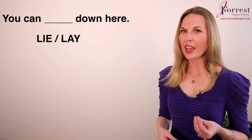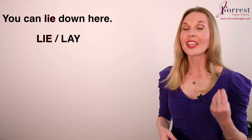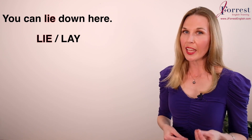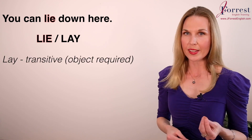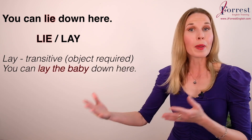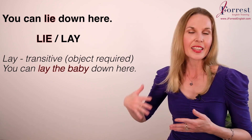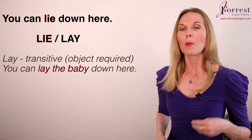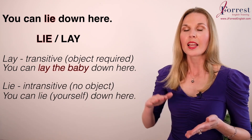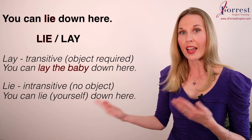Number eleven: You can ___ down here. The answer is 'lie.' Lay and lie have a similar meaning, but 'lay' is transitive — it needs an object: lay the baby down here, lay the blanket down here. You lay something. 'Lie' is intransitive, so there's no object: lie down here.